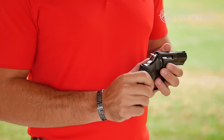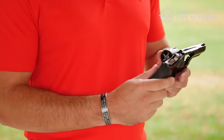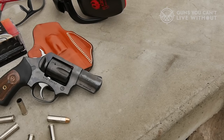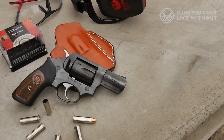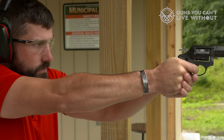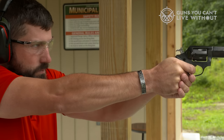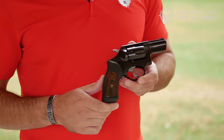Whether facing rainy conditions or dealing with sweaty palms, the grip minimizes the impact on your shooting precision. Durability and resilience are hallmarks of the Ruger SP101. You can fire it hundreds of times without worrying about breakage or jams, and it can withstand accidental drops with ease. This revolver doesn't require frequent servicing, further emphasizing its reliability. The SP101 excels in delivering accurate shots at distances of up to 25 yards, and it may even perform well at 30 yards.